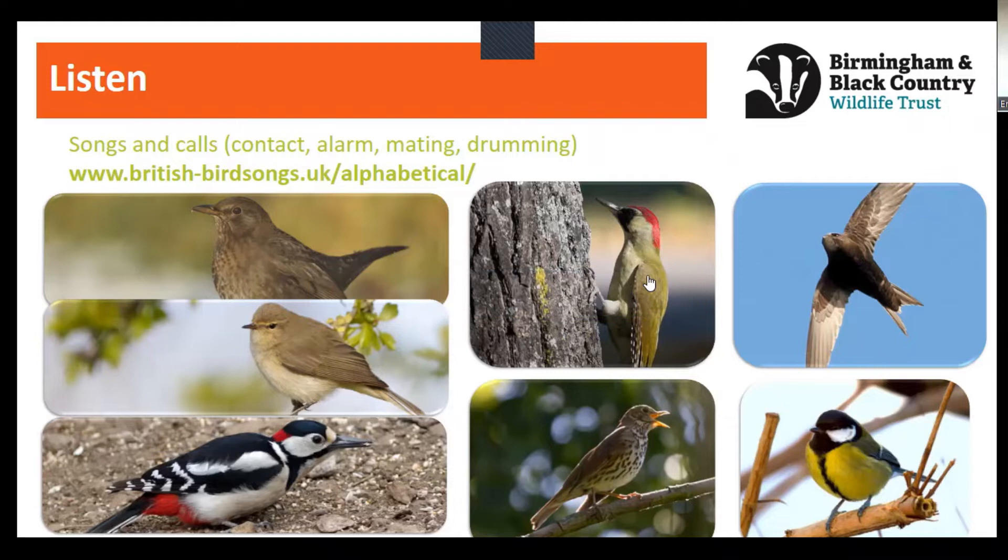Another woodpecker now — the green woodpecker, so-called because it is green. It's a much larger woodpecker than the great spotted, with a lovely black cap — a bit like it's wearing a baseball cap backwards — and lovely green feathers. This bird's call is known as a yaffle. It can be quite similar to a high-pitched laugh, and it can give you quite a start as you're walking through the woods and you hear that yaffle of the woodpecker. It's quite distinctive.